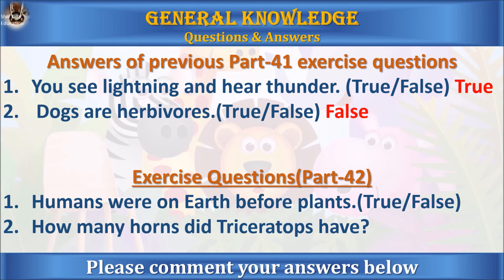Now here are the exercise questions for part 42. Question 1: humans were on Earth before plants — true or false? Question 2: how many horns did Triceratops have? Please leave a comment with your answers below.